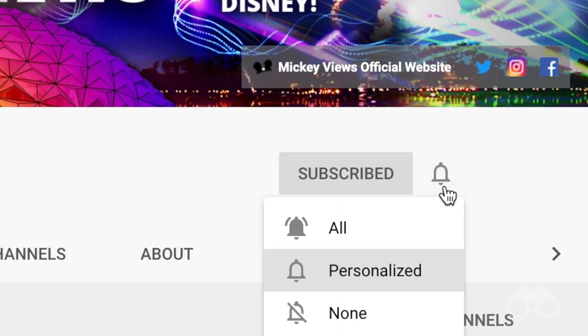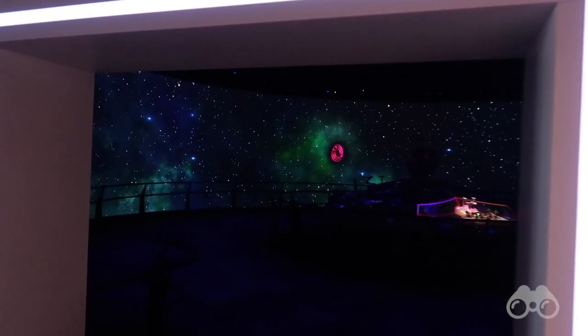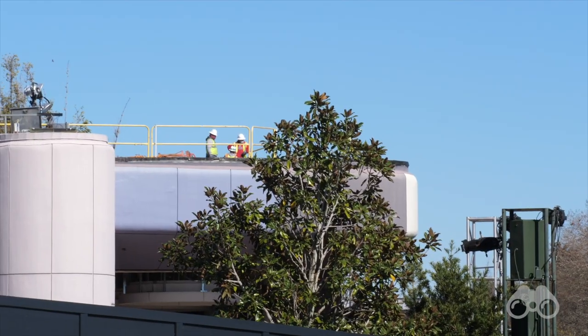Thank you guys so much for watching this video. If you enjoyed, be sure to subscribe and turn those notifications on so you don't miss any of the content we have coming. We'll continue to cover all the latest news and all the latest happening here in Epcot month by month as this overhaul work seems to be accelerating. Very exciting to see. Thank you guys so much for watching live from the France Pavilion here in Epcot. This is Braden — have a magical day.